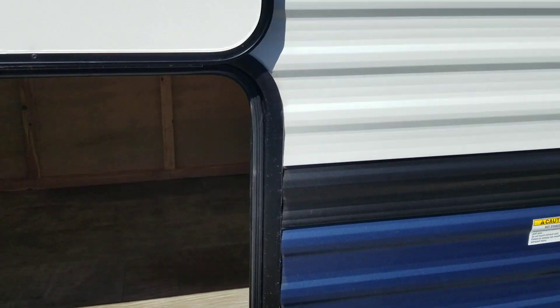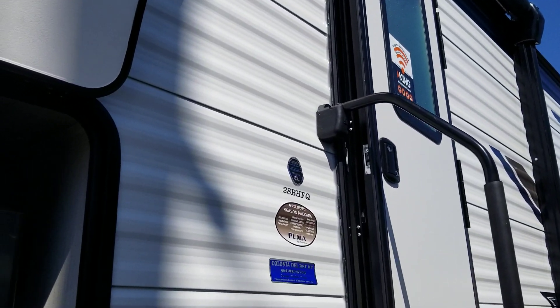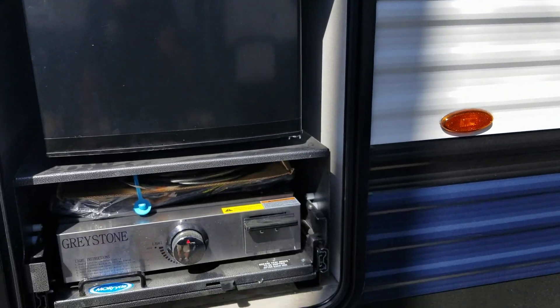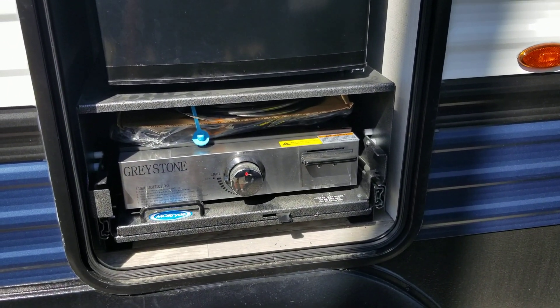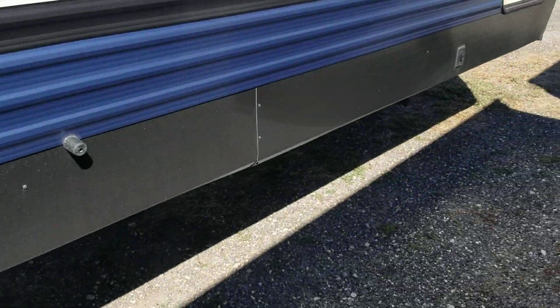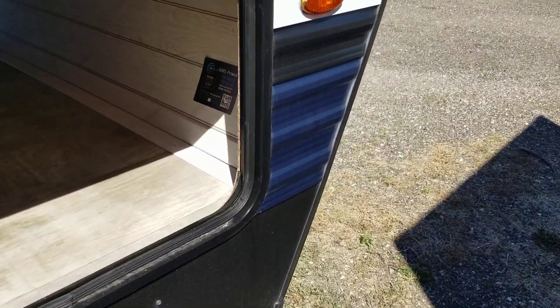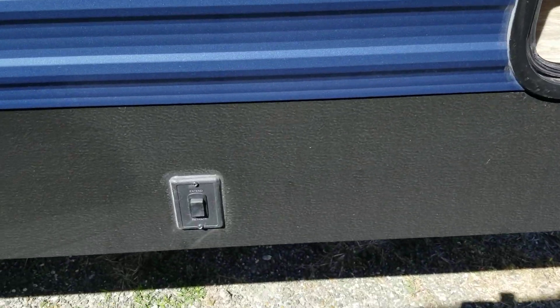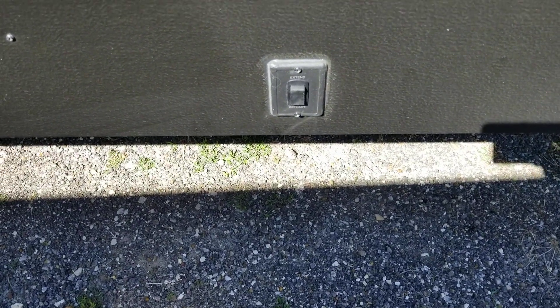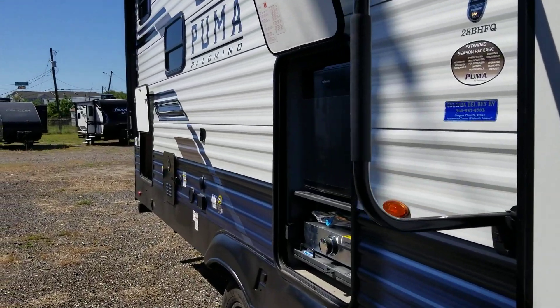It has a large storage area under the bunks, a tankless hot water heater, and an outside kitchen with a mini fridge and a griddle. Here's the pass-through storage on this side. It has front and rear electric stabilizer jacks and a front electric tongue jack. Let's go up inside the coach.